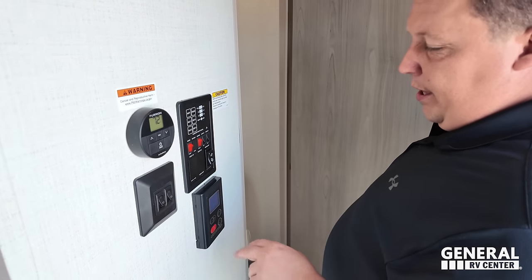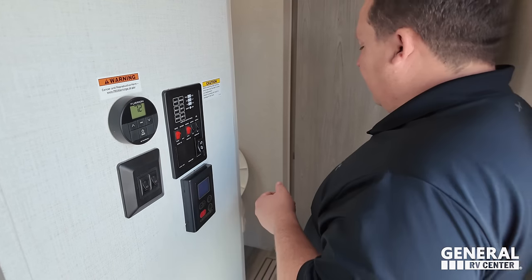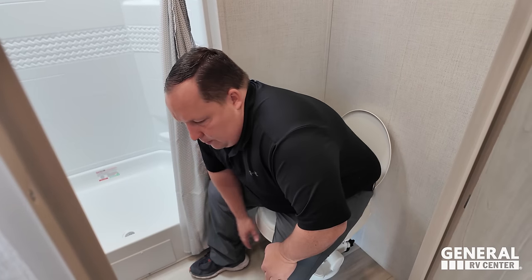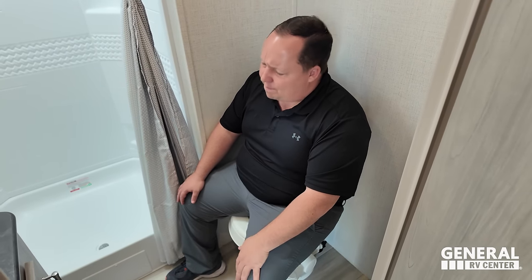Right here are all the panels. There's an instant hot water heater and a Furion air conditioning system — very nice. The bathroom is a little tight, but it's doable. This is a plastic toilet, which is not the Prime Pooping Position.